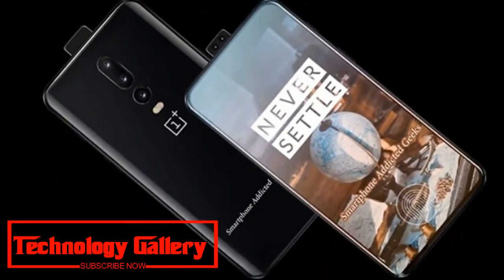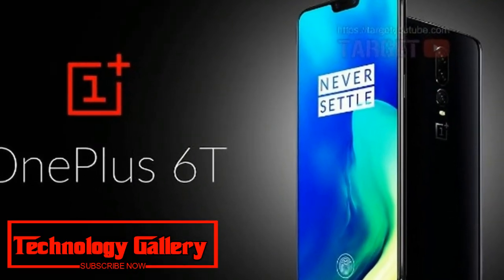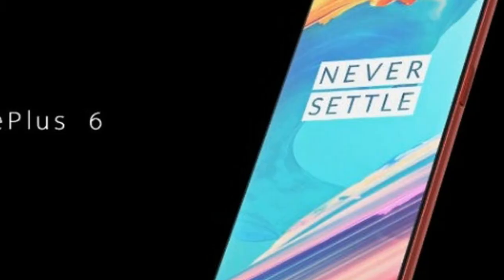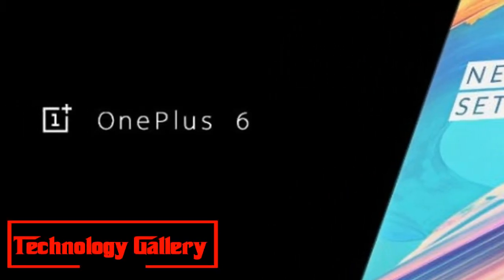The render video shows that the new OnePlus 6T will feature a glass back like the OnePlus 6. The video also shows a triple camera setup in a vertical orientation paired with a dual-tone LED flash.